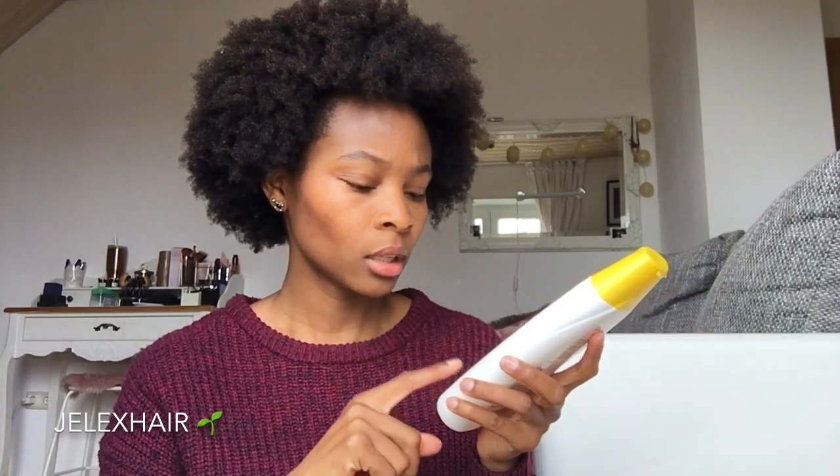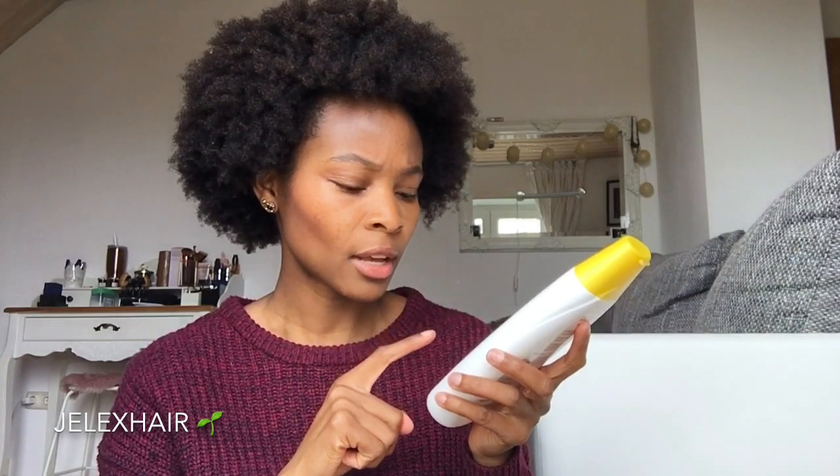I decided to try it because first of all it says it's vegan. I have this clever app where you can scan the barcode and it shows you how vegan and how natural the product is. It got four out of five stars, so I thought, hey, it's just three euros and it has four stars out of five — I'm gonna try it. It's also without silicone and without parabens.